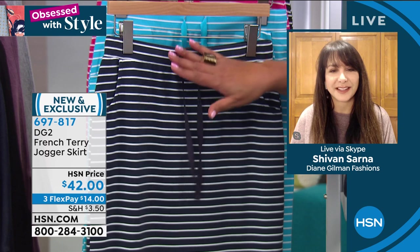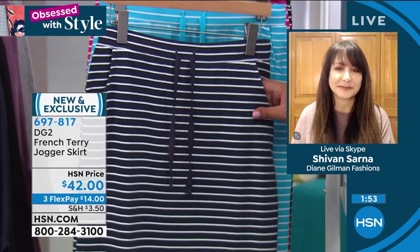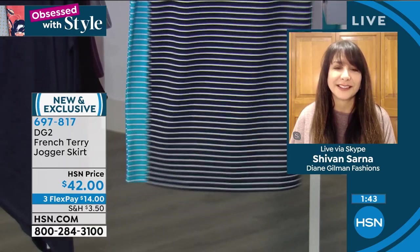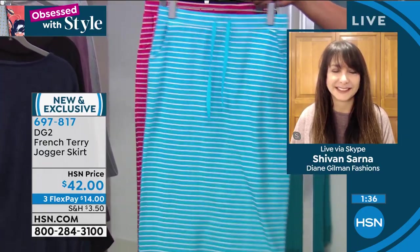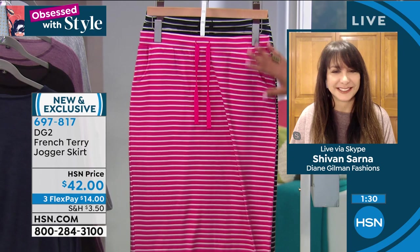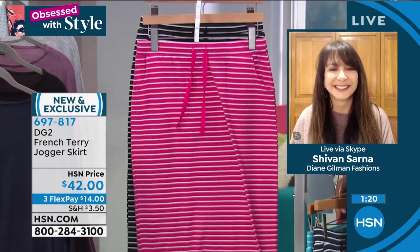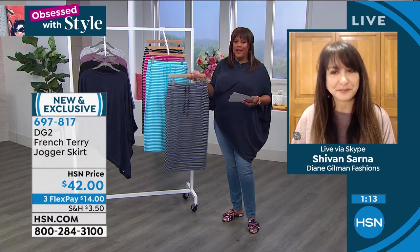This is comfortable and relaxed. Full elastic waist, very deep pockets, 31 and a half inches in length, below the knee — a wonderful straight hem, very simple silhouette. The nautical navy is beautiful, as is the bright turquoise. If you love pink, the hot pink reminds you of watermelon and raspberries. Black and white works great with a pop of yellow.